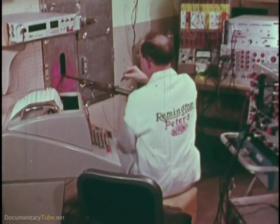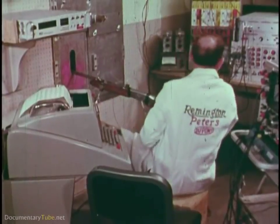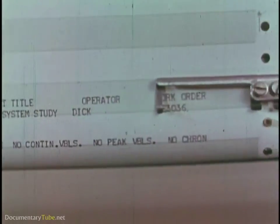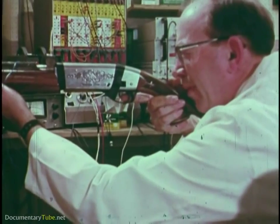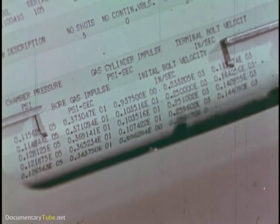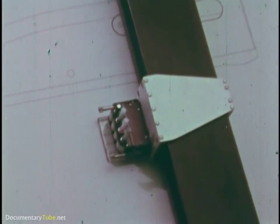A hand-built model of the new shotgun is electronically instrumented to provide many types of information when the model is fired: initial bolt velocity, terminal bolt velocity, bore gas impulse, gas cylinder impulse, chamber pressure, and so on. All the data goes to the computer, which analyzes it rapidly and makes design modifications for optimum efficiency.